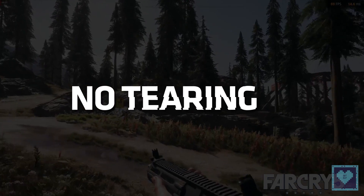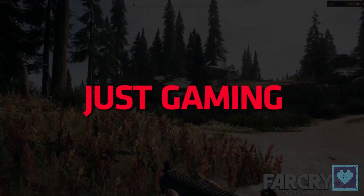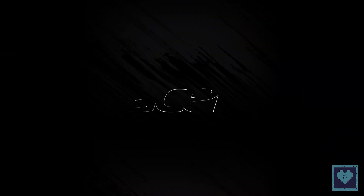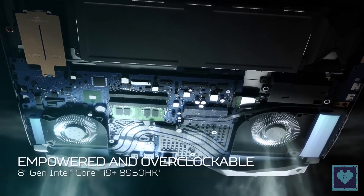Two speakers and a subwoofer along with Acer True Harmony and Waves Max audio are present, delivering incredible sound and hyper-realistic 3D audio using Waves NX, as stated by the company.